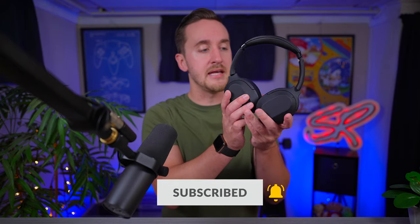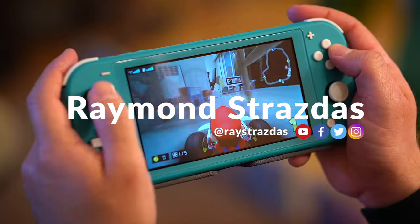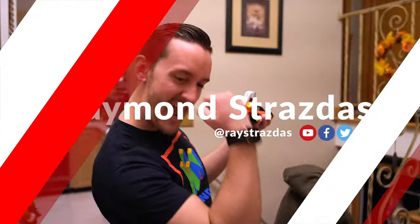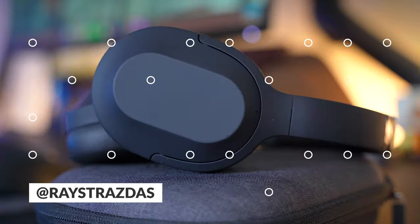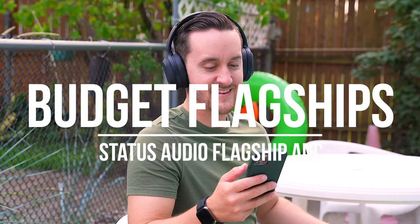So how do these Flagship ANCs stack up? Let's check them out! I'm Ray, and today we're going to be checking out the Status Flagship ANC headphones — the latest high-end headphones from Status Audio.